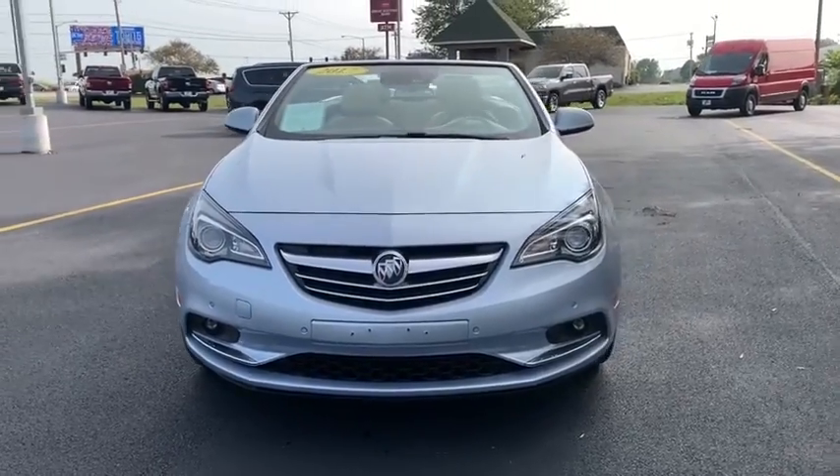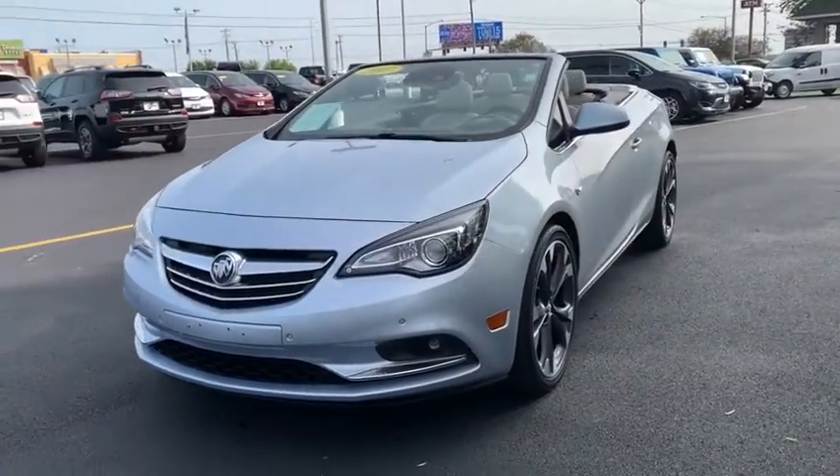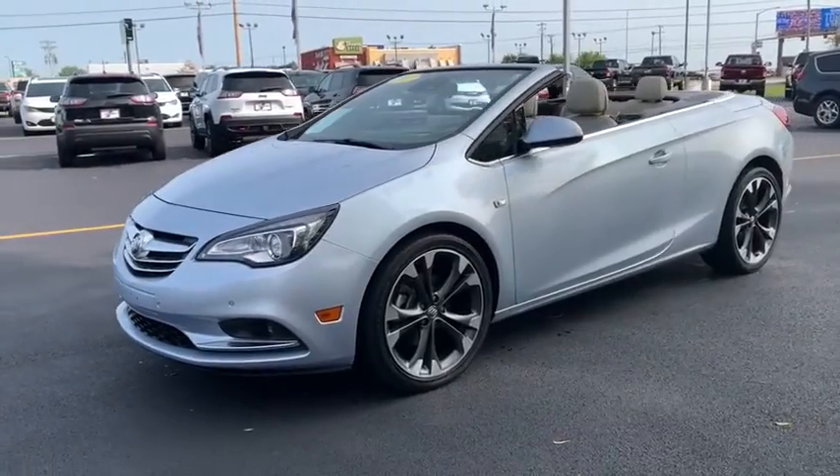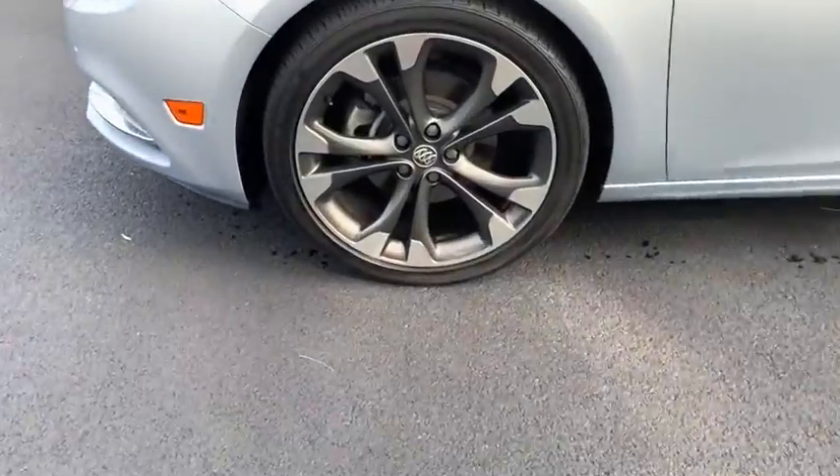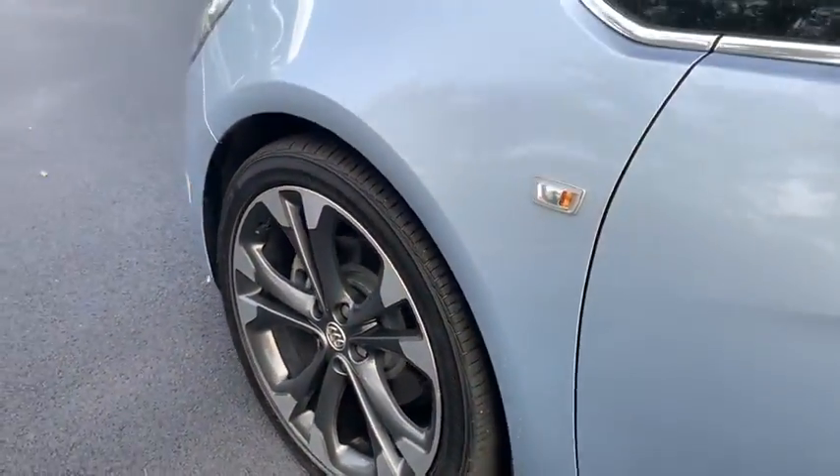Make a great choice today with the 2017 Buick Cascada. The Buick Cascada is extremely attractive from every angle. It is competitively priced. It drives quiet, comfortable, and comes with a lot of features.